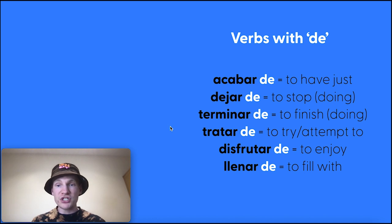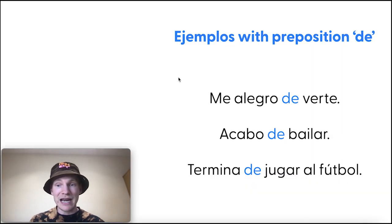Verbs followed by the preposition de. Some common examples: dejar de, to stop doing something; disfrutar de, to enjoy. De as a preposition is translated as 'of,' but not always. Me alegro de verte — I'm happy to see you. The infinitive ver follows the preposition de. Acabo de bailar — I've just danced. Termina de jugar al fútbol — he or she has just finished playing football.